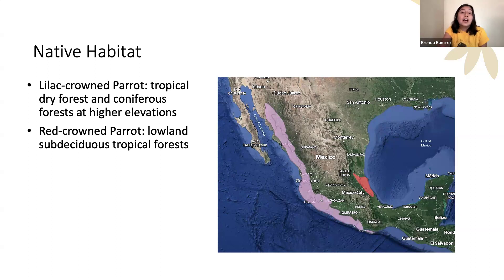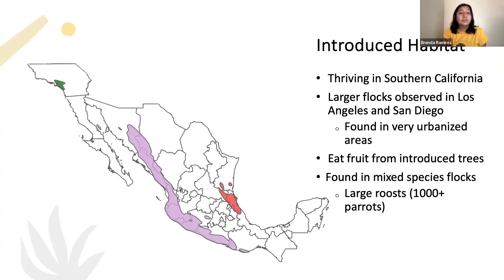Within their native habitat, these two species are separated by two mountain ranges and a desert, which is why they don't naturally coexist. The lilac-crowned parrot is typically found in tropical dry forests and coniferous forests at higher elevations on the western coast, whereas the red-crowned parrot in eastern Mexico is found in lowland sub-deciduous tropical forests. Unfortunately, both species are endangered in their native ranges, but the silver lining is that they're thriving in southern California.